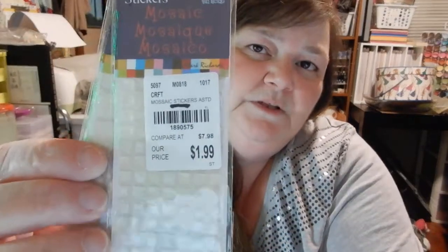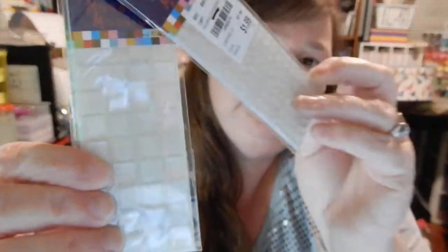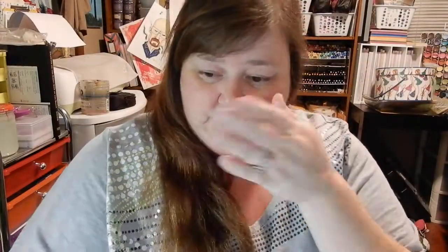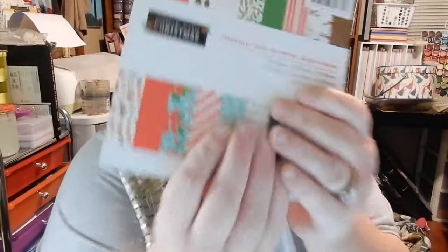Then I found these mosaic crystal stickers — they were $1.99 and they're really pretty. They come in different sizes. I'm just going to use them on cards, pocket letters, or junk journals.